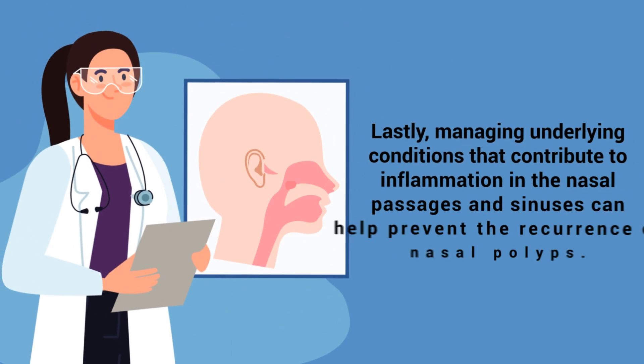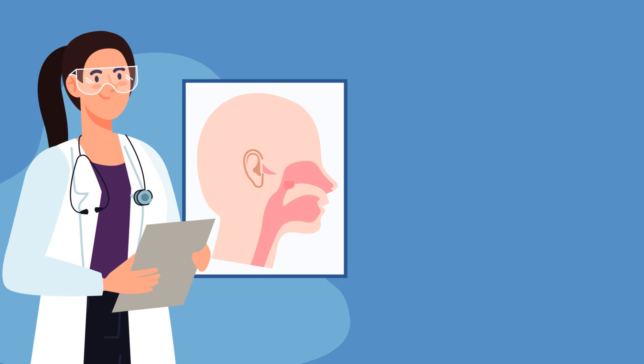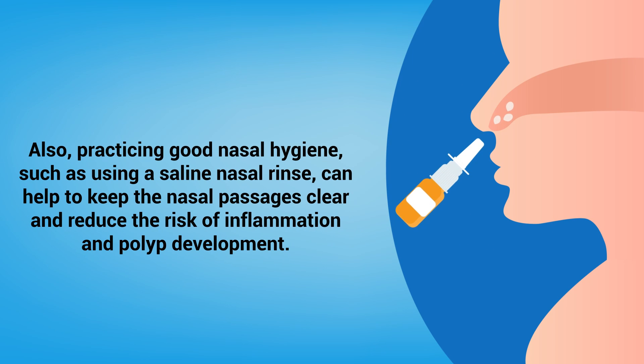Lastly, managing underlying conditions that contribute to inflammation in the nasal passages and sinuses can help prevent the recurrence of nasal polyps. This might involve ongoing treatment for asthma or allergies, for instance. Also, practicing good nasal hygiene, such as using a saline nasal rinse, can help to keep the nasal passages clear and reduce the risk of inflammation and polyp development.